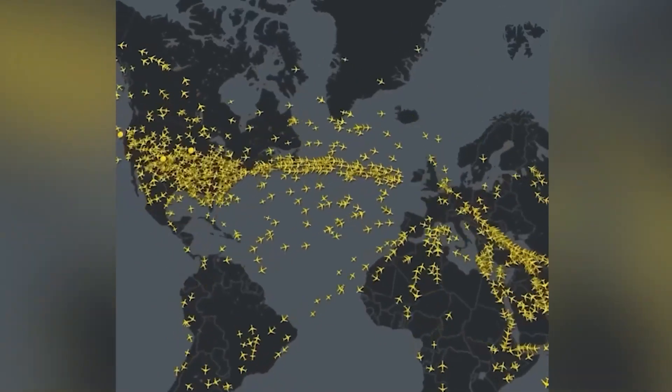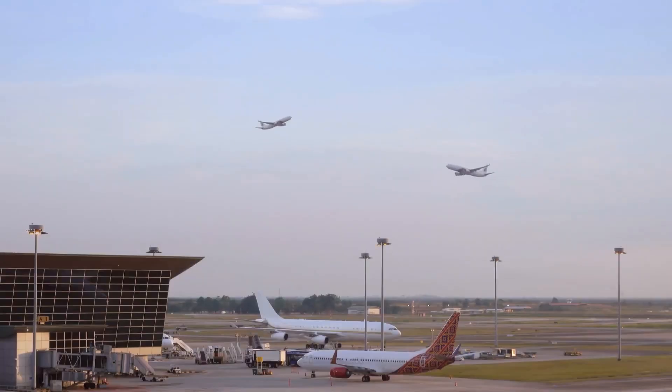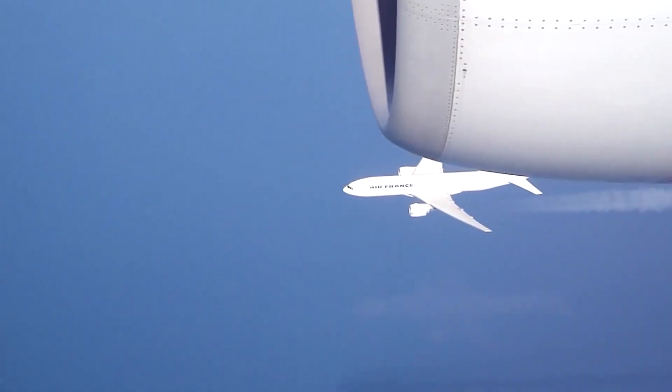At cruising altitude, planes can be as close as three nautical miles. That's barely two minutes of flying time. And near busy airports, that gap shrinks even further, making the airspace look like a high-speed puzzle in motion.